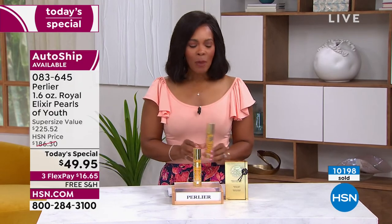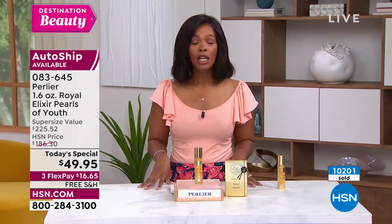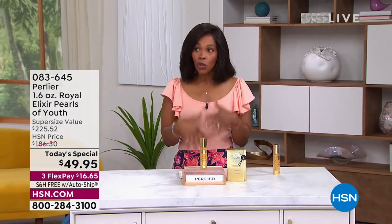Go ahead and order your Today's Special. If you want the cleanser, you can check that out on hsn.com as well. Definitely stay with us because we do have more, including the Revlon blow-dry brush.